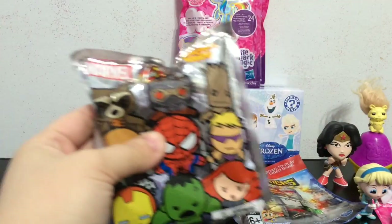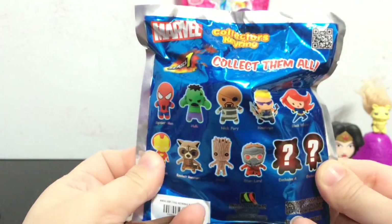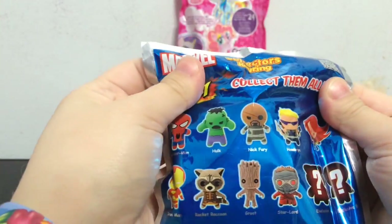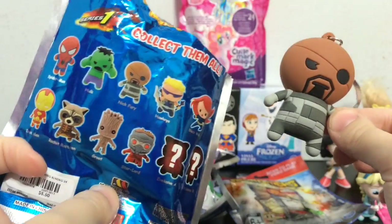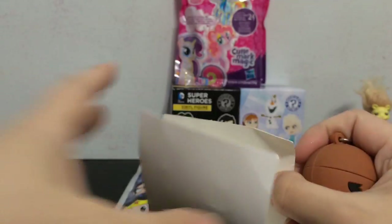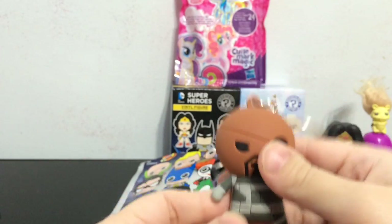Next I am going to open the Marvel collector's key ring - this is series one. Here is the back where you can see all the ones you can collect, plus the two mystery ones. I really want the two mystery ones and I also want a Rocket Raccoon one. Let's see who we get - it feels really large. It is Nick Fury, the Director of S.H.I.E.L.D. He is cool, he is a really heavy key chain, but he looks awesome.